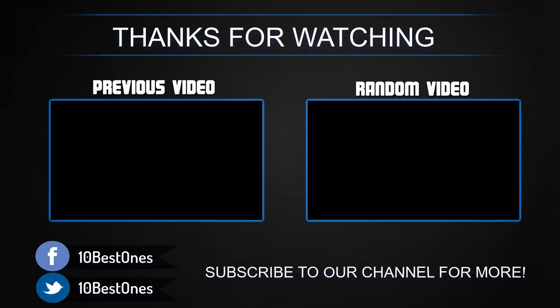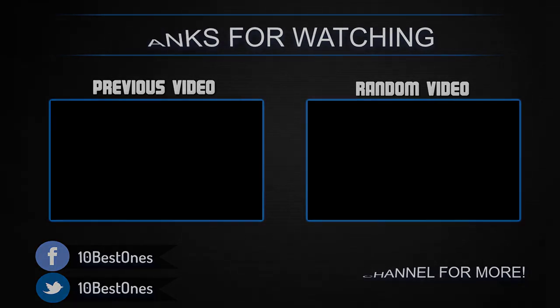If you have any questions related to these products, you can leave a comment below and I'll get back to you as soon as I can. Thank you very much.